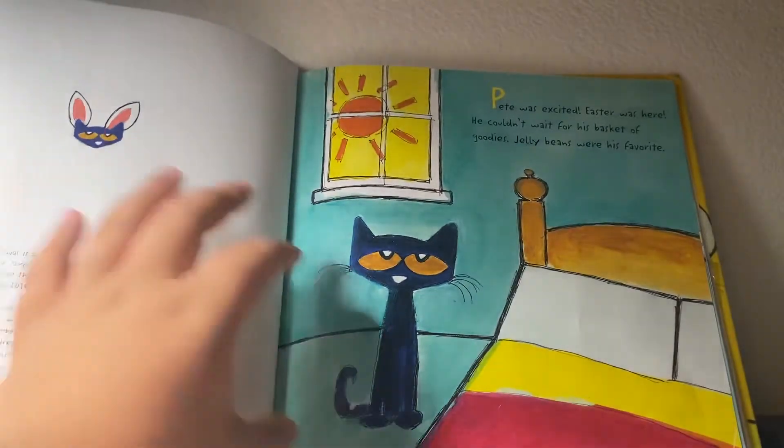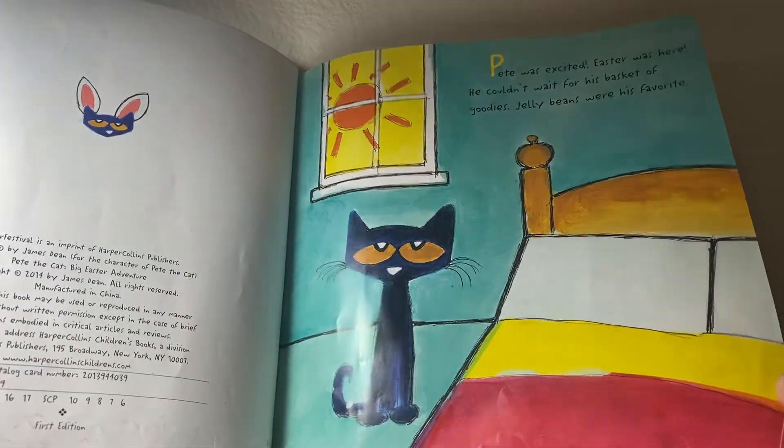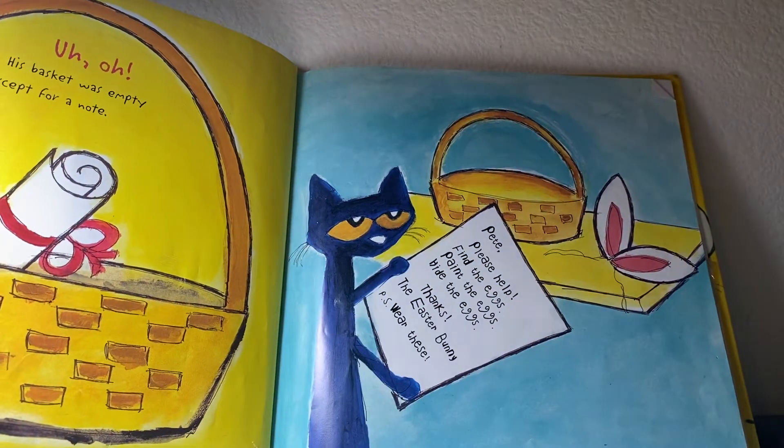Pete was excited. Easter was here. He couldn't wait for his basket of goodies. Jelly beans are my favorite! Uh-oh — his basket was empty except for a note.